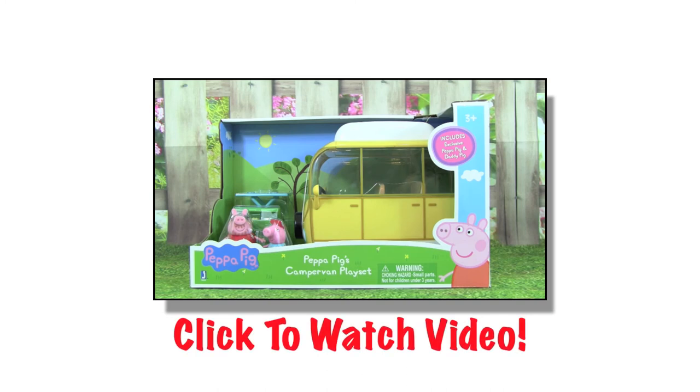Hey guys, today we're playing with the Peppa Pig's Camper Van Playset. This looks like so much fun. I've loved the camper van since I saw it in the episodes The Camper Van and The Camping Holiday. It's awesome they made the camper van into a toy. I'm super excited to play with this today, so let's go ahead and get it out of the box.